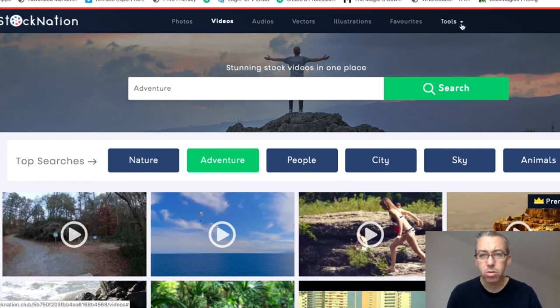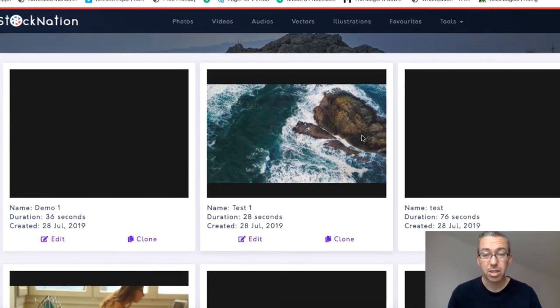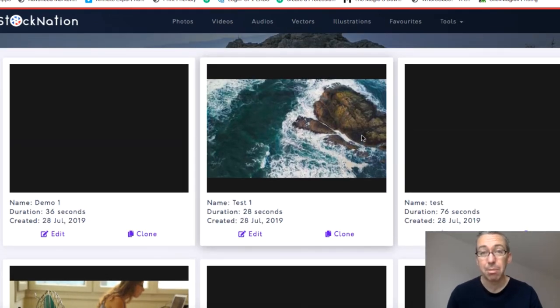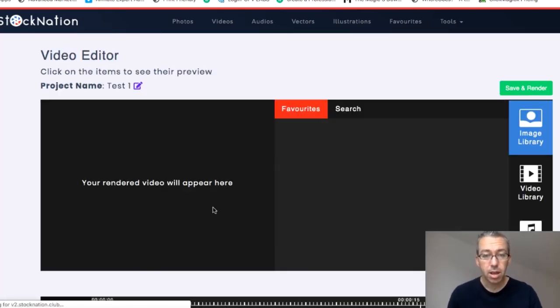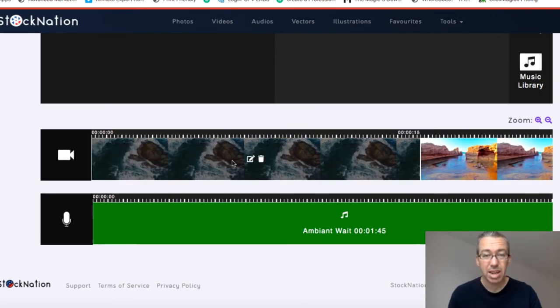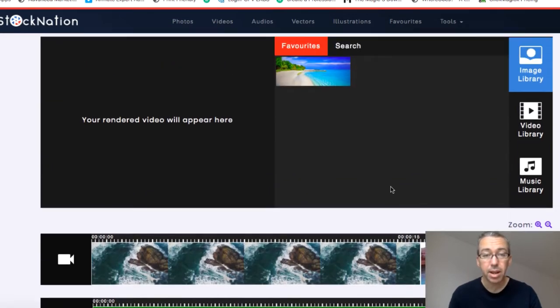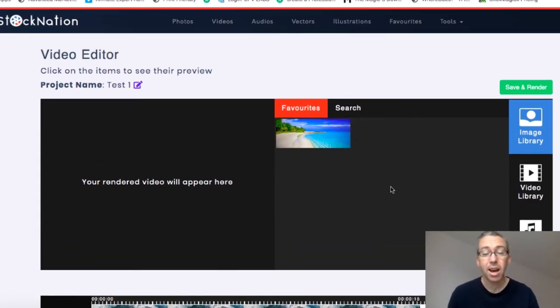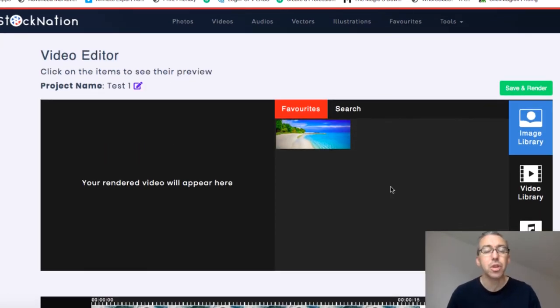So let's come here to tools. I want to go to the video editor because I know a lot of people promoting this product are going to say you get a great video editor with this. To my mind, the video editor is pretty crap — this shouldn't be a reason why you buy this product. If I click on edit, I can basically make clips shorter or longer, delete them, add audio from the music library, but I can't do much. I can't play around with text or make it into anything decent. If you're already using stock video, you'll have an editor of your own — Camtasia, Filmora, there's a bunch of different editors. Don't buy this for the editor.